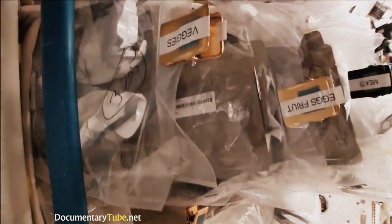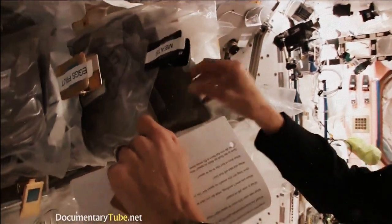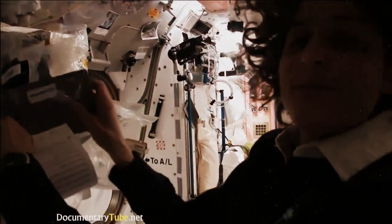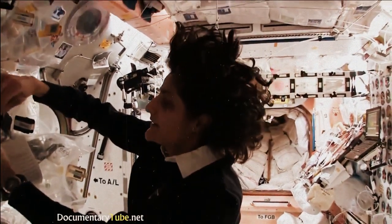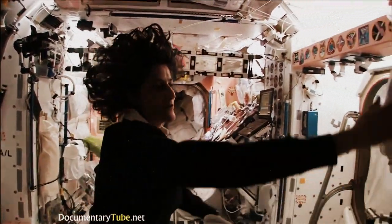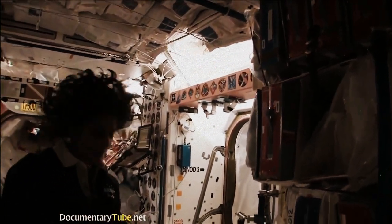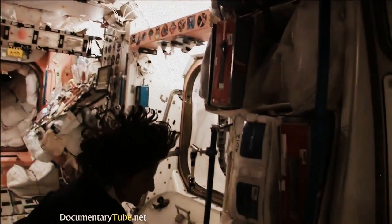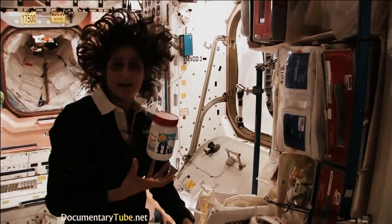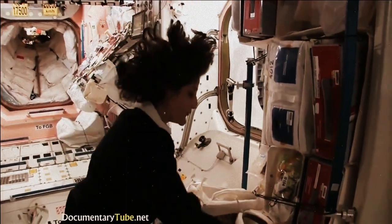Some of the food is dehydrated, so we have to hydrate it and fill it up with water. Some of it is already made and all we have to do is heat it up. Something like this — I'm pulling out barbecued beef brisket, pretty yummy. Not only is this food made in the U.S., but we also have food from Japan and Russian food — all these red containers are filled with food from Russia. And then we get some specialty stuff, some of our favorite things that your family can send up. In fact, I like fluffernutters, so I got sent up some fluff so I could make my fluffernutter with peanut butter. So you have a lot of food up here — no problems.